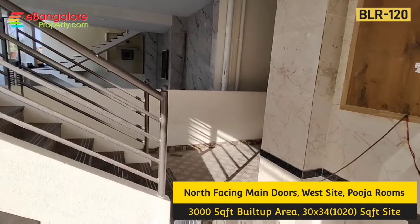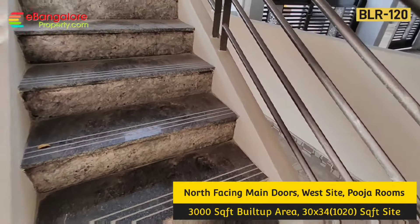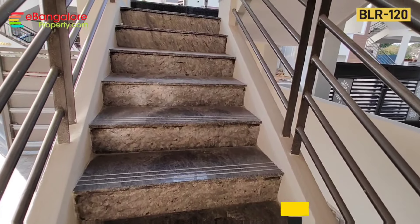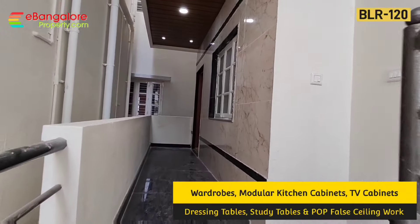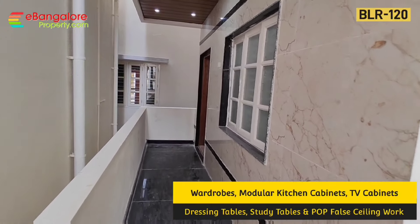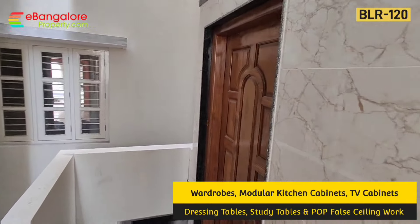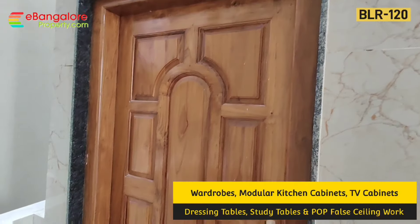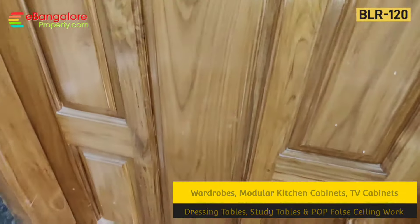Let's see the 1st floor typical house. There is a granite staircase with MS railing and side border. 3000 sqft of super built-up area, with final finishing work going on. North-facing building — towards the north-east corner you have the main entrance with a teak main door.